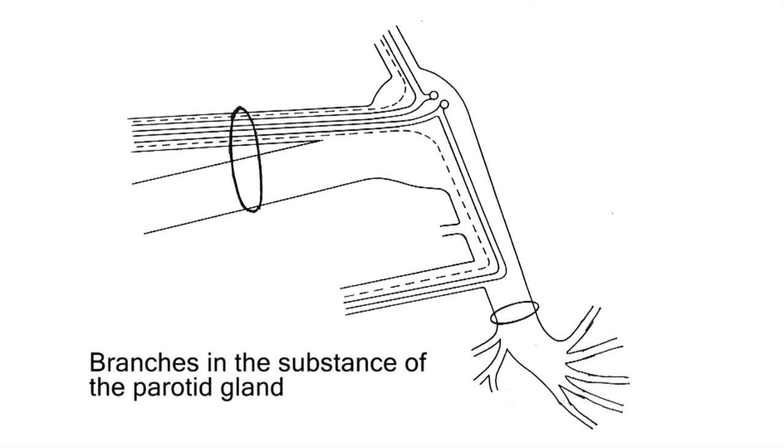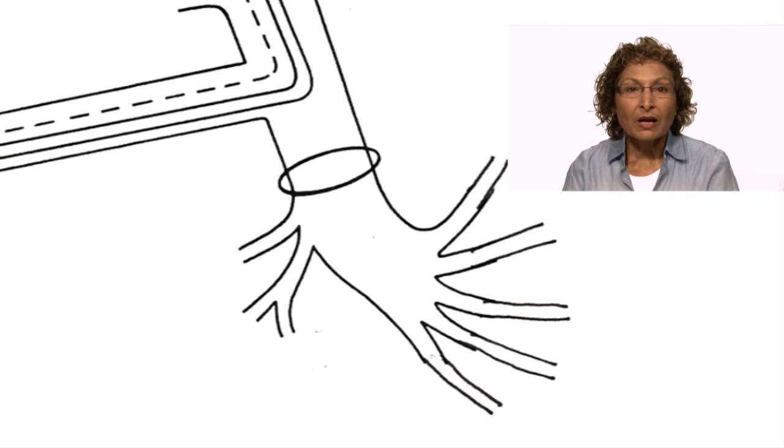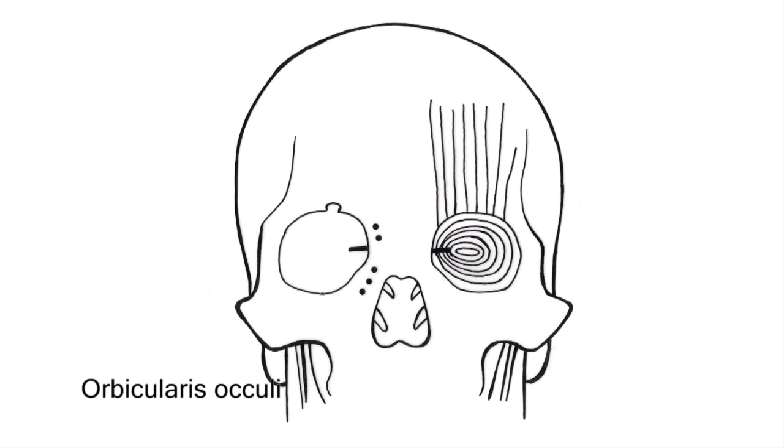Third, branches in the substance of the parotid gland. These terminal branches fan out like spread fingers from the palm to supply the facial muscles, and are named according to the region they overlie. One, temporal branches: these supply the muscles above the zygomatic arch, for example the orbicularis oculi. These muscles close the eyelid as in sleeping, blinking, or winking, and direct the flow of tears across the eye into the nasolacrimal duct.